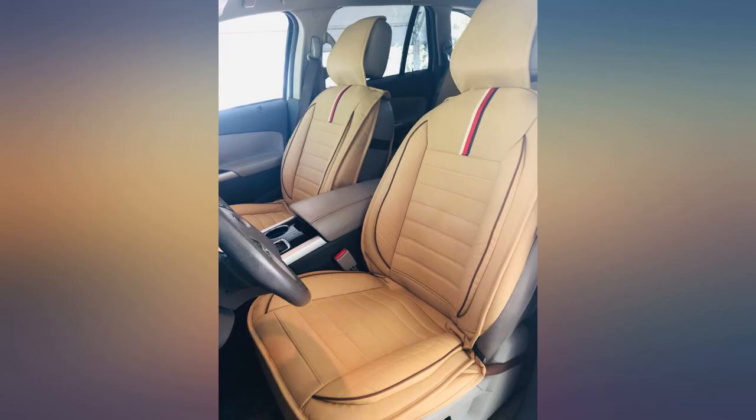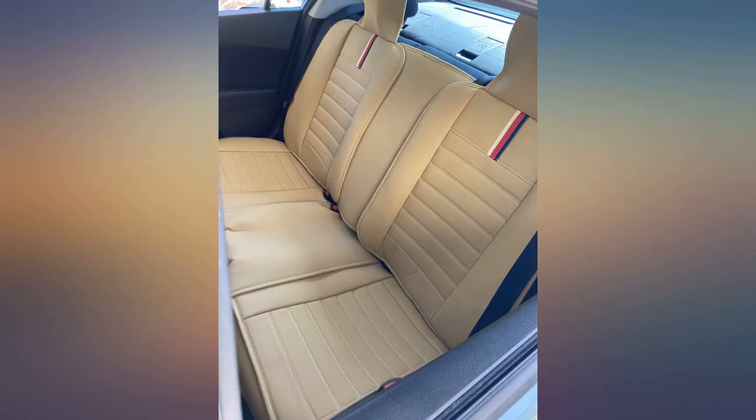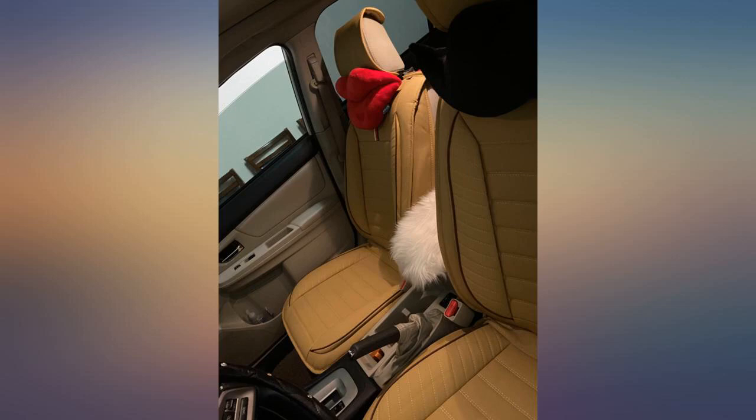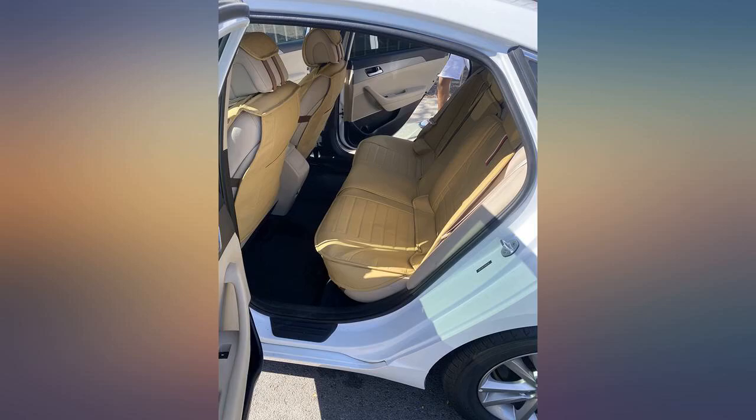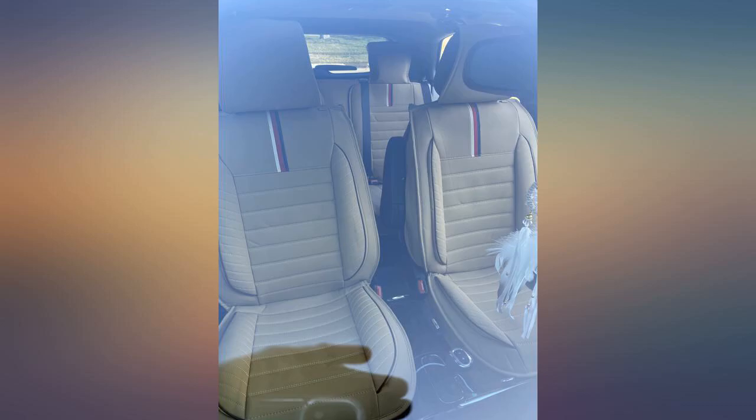I only gave 4 stars on durability because I haven't used them long enough to find that out. Everyone is amazed how nice they are — way better quality than anything you would find in store. I was concerned with the price because you don't want a cheap made item when you paid a lot, but these are super nice. Hope this helps others.